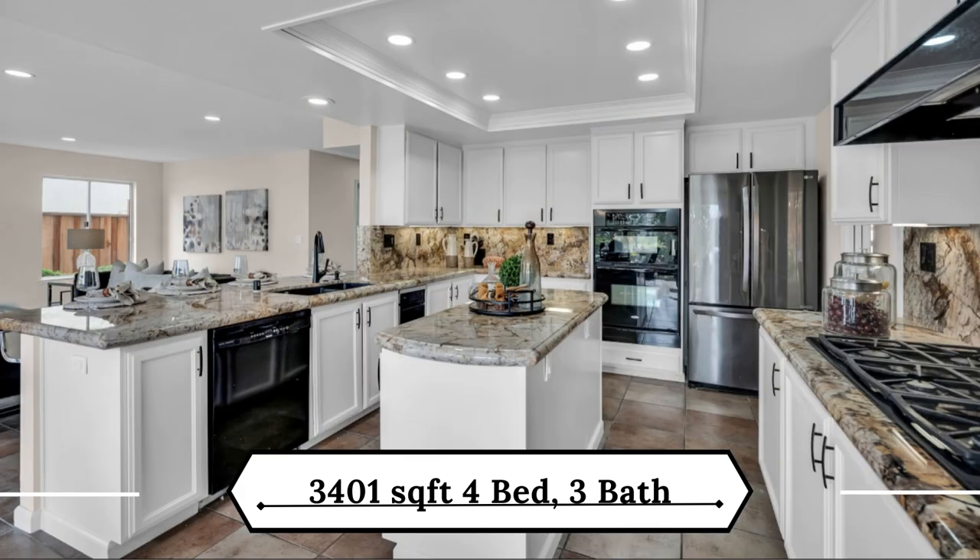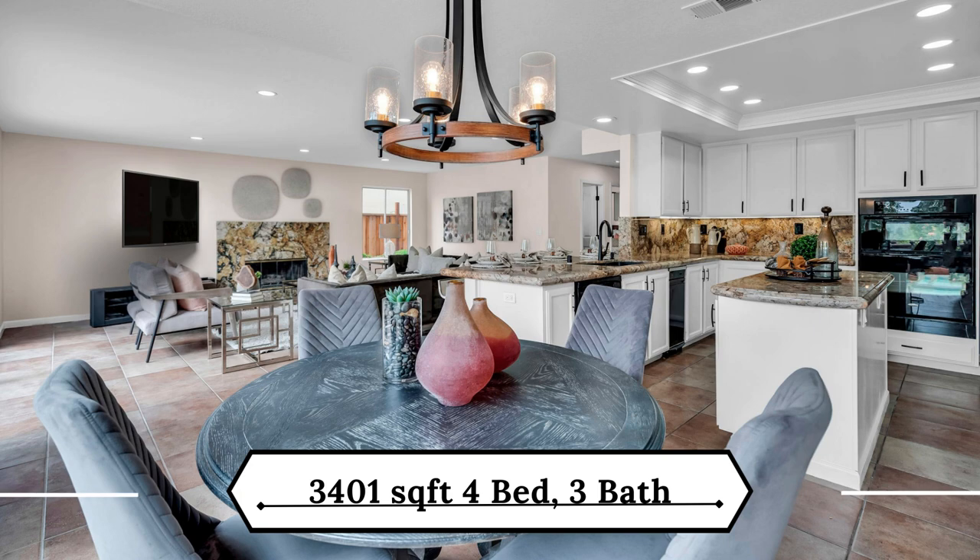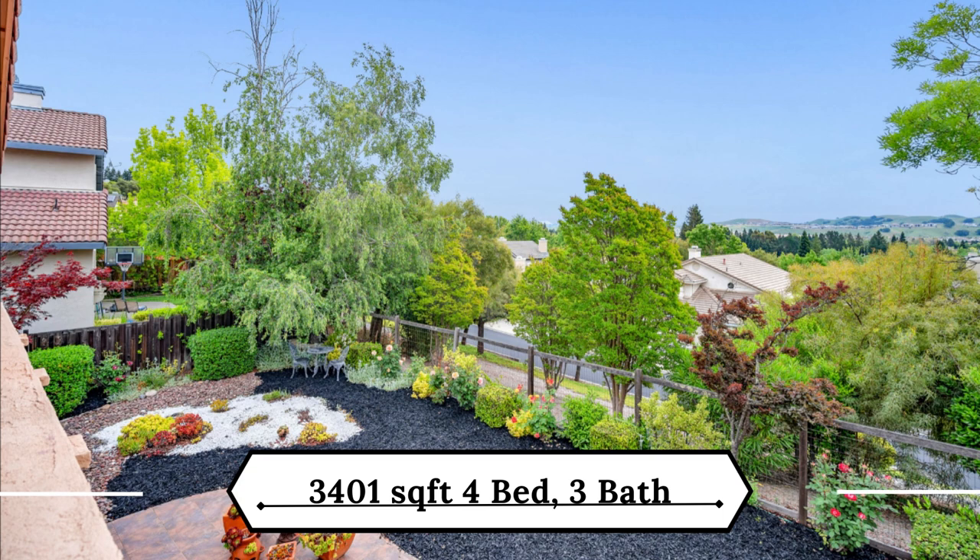You'll love the open floor plan as the kitchen flows into the spacious family room — an ideal setting for entertaining. Look out to the tranquil backyard with beautiful views.